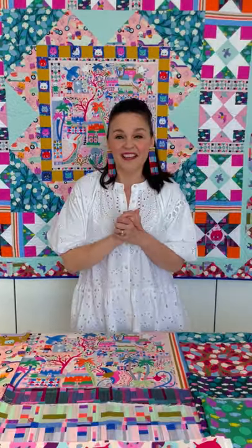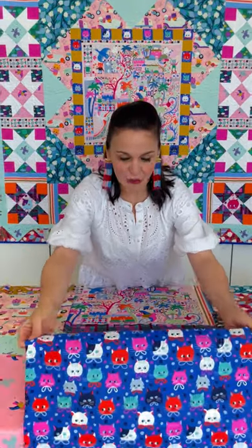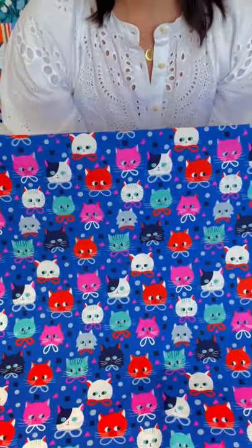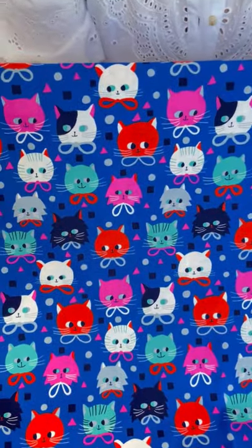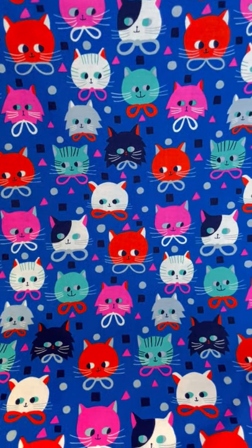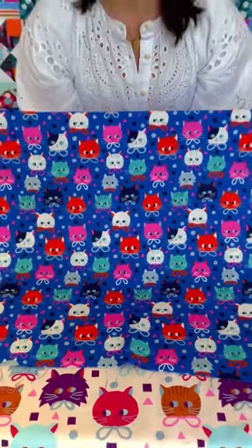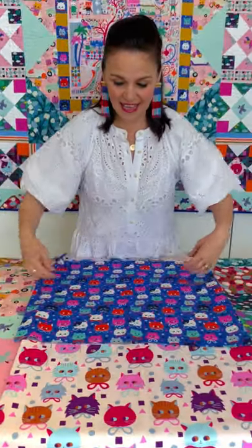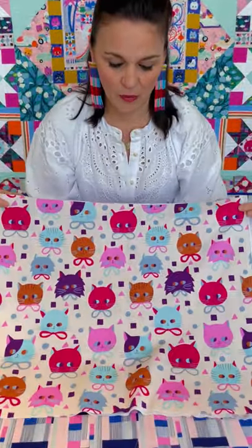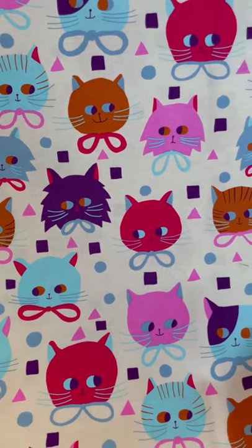Let's dive into the collection. I'll start first by showing you the cute little Paw-triets — these little kitty cat portraits. We have a really bright blue playful background, and orange, and teal, and pink. They're just about over an inch in size, each little kitty cat head, which is really fun for fussy cutting. And then we have a bigger scale too, just in case someone really loves the kitten portraits, just on a nice cream background.